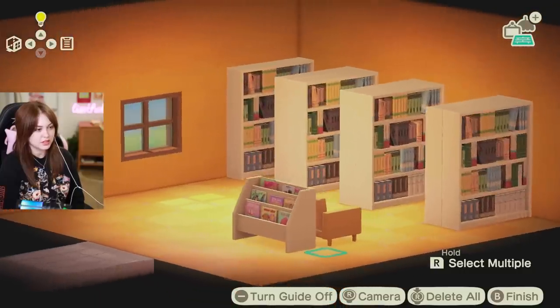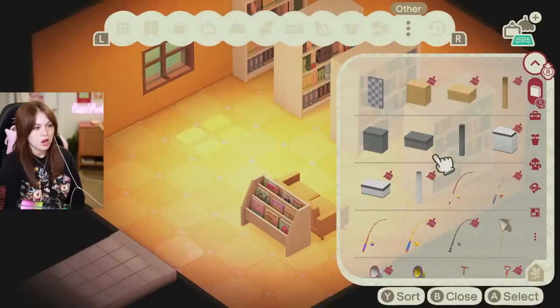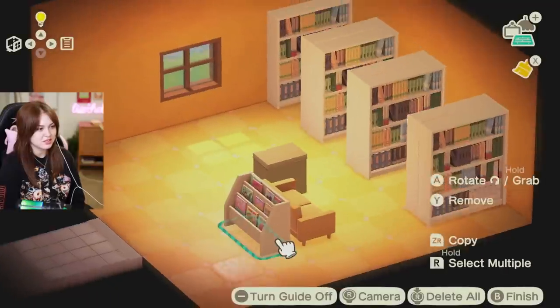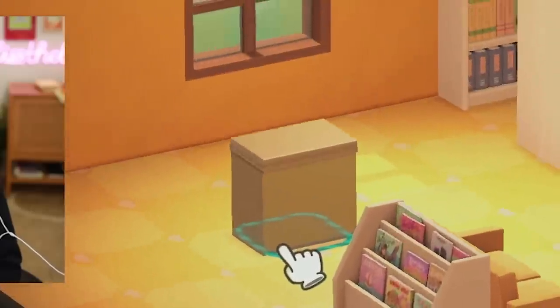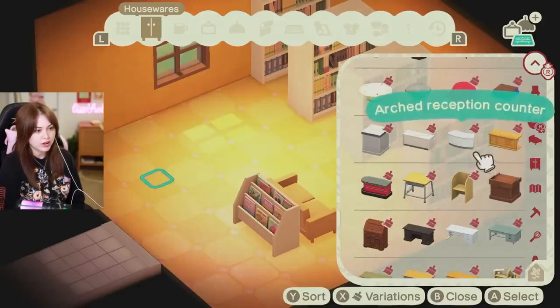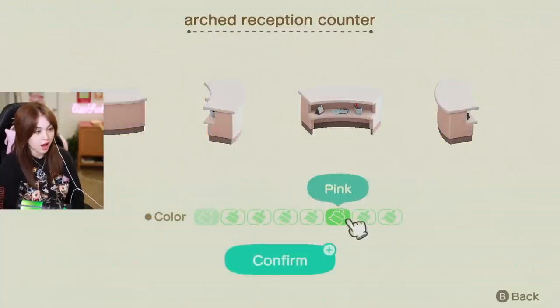I think this is cute — a little couch right behind the magazines. Sure, we'll try it. A library would also need an information desk. I do have a yellow counter here, but it doesn't really look that yellow to me — it looks sad and green. Didn't they put a really cool hospital-y desk in this game? This one — the arched reception counter. Please tell me you come in yellow.